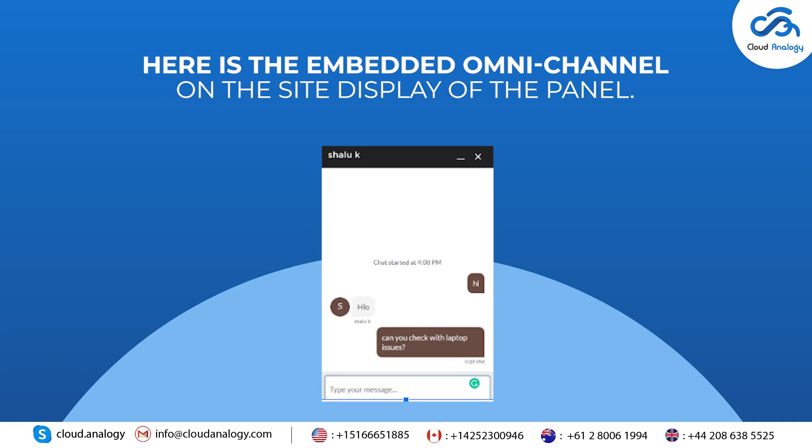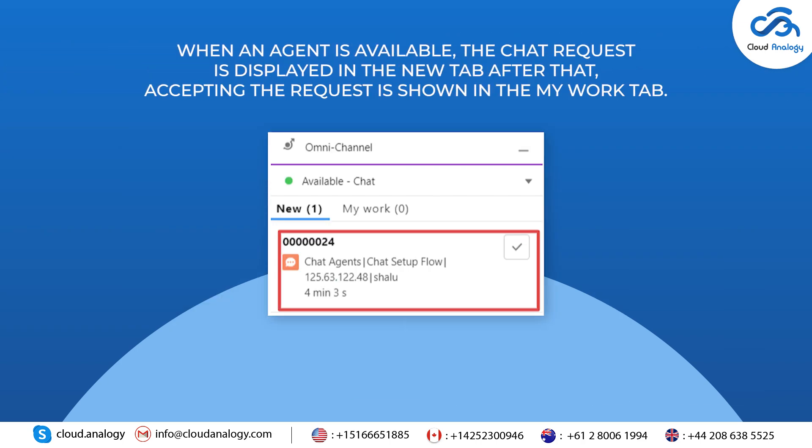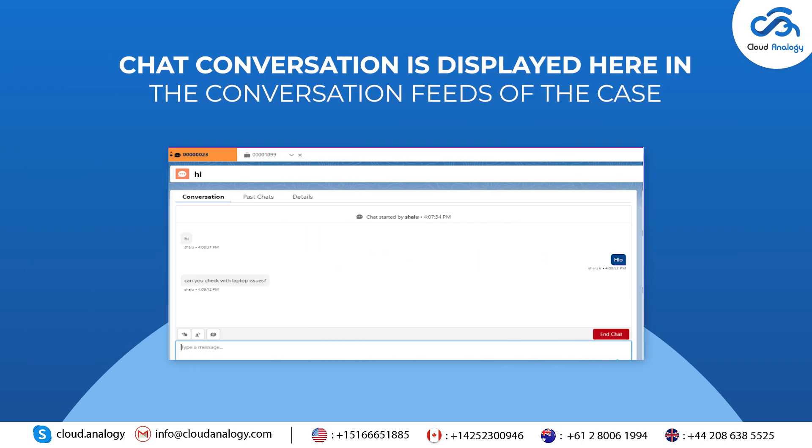Here is the embedded Omnichannel on the site display of the panel. For the sake of testing the feature, make sure that you're the only agent signed into Omnichannel. When an agent is available, the chat request is displayed in the New tab; after that, accepting the request is shown in the My Work tab. The chat conversation is displayed here in the conversation feeds of the case.